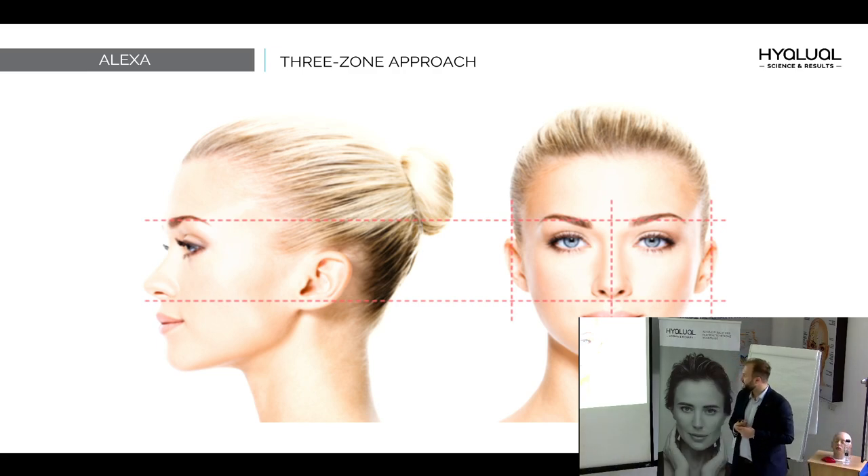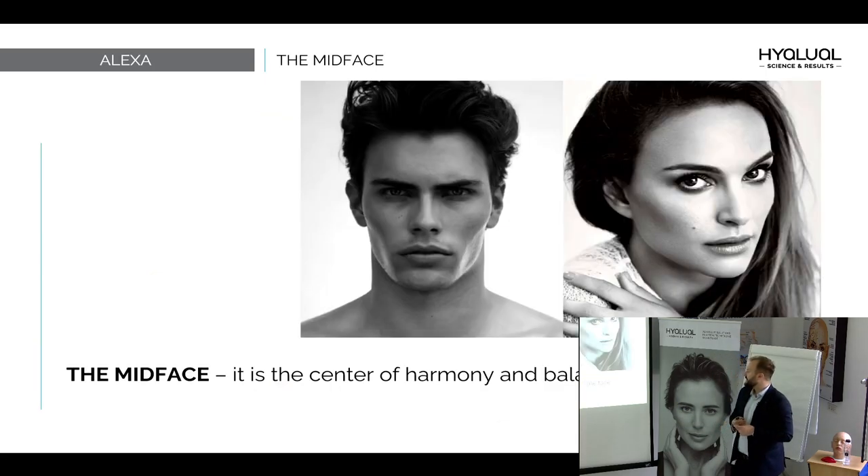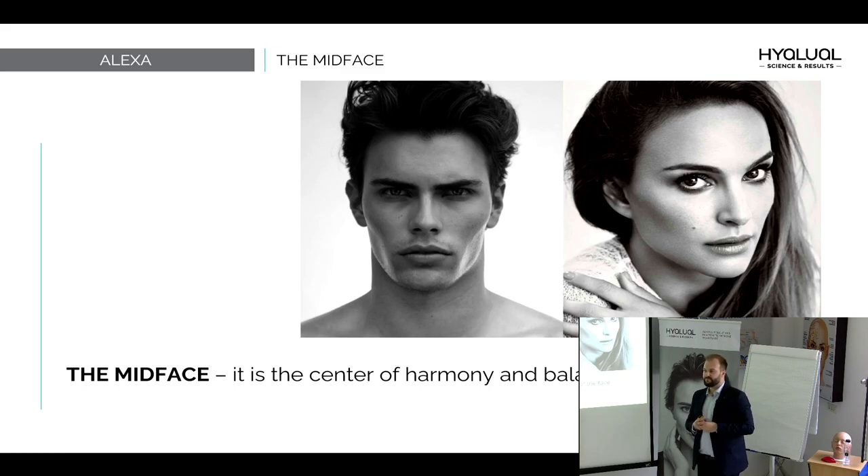Our face is divided into three main parts — all of you know it: upper, mid-face, and lower face. Today we will focus on the most popular indications of the mid-face, some indications of the upper face, and of course the very popular lower face. We will talk about how to correct age-related changes and how to achieve beautification of young patients. I would like to start with the mid-face, and I would like to hear your questions — I will be very happy to answer them. Please make our communication more alive.